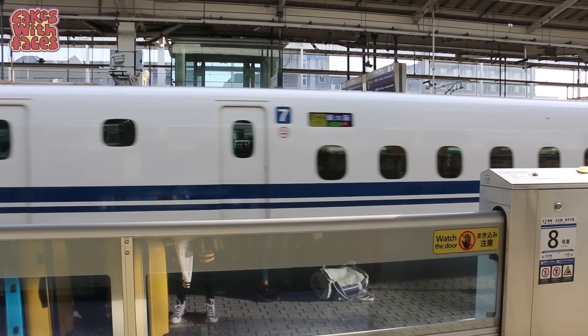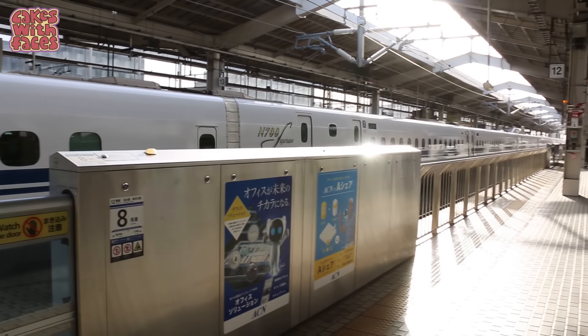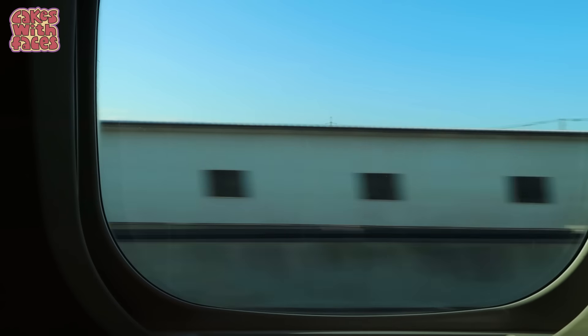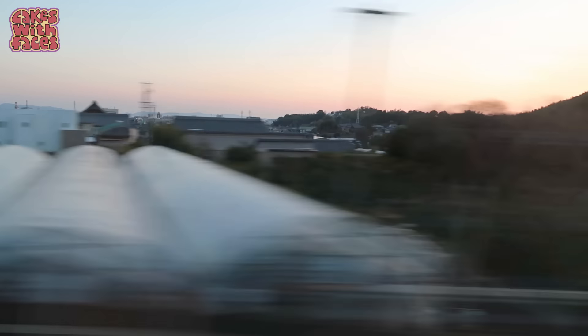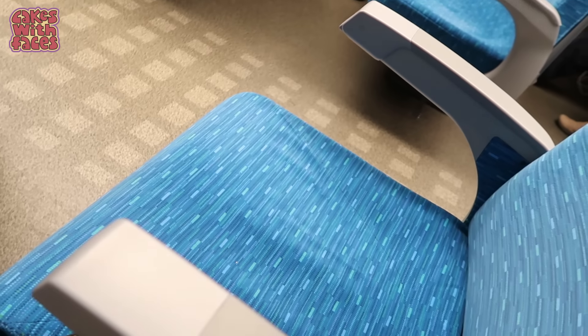Today we're on the newest bullet train on this line, the N700S — S stands for Supreme. It has more comfortable seats, a more streamlined shape, and if there's an earthquake or a power cut, it can power itself to get to the nearest station, so you're not left stranded. Another new feature — which thankfully I didn't experience — is that if any of the seats are wet, stripes appear on the fabric that you can see before you sit down, so the cleaning crew can also know immediately which need changing.